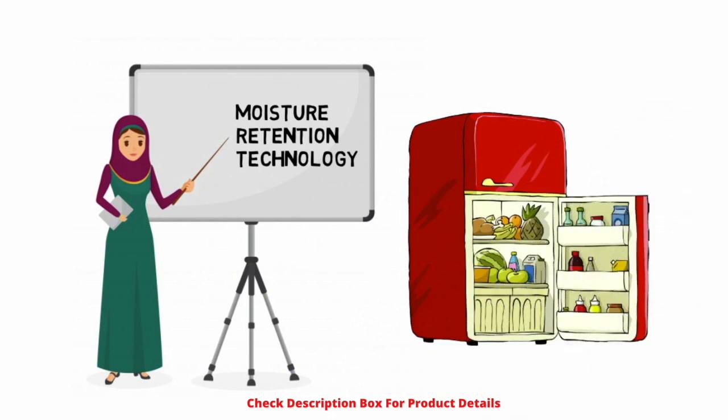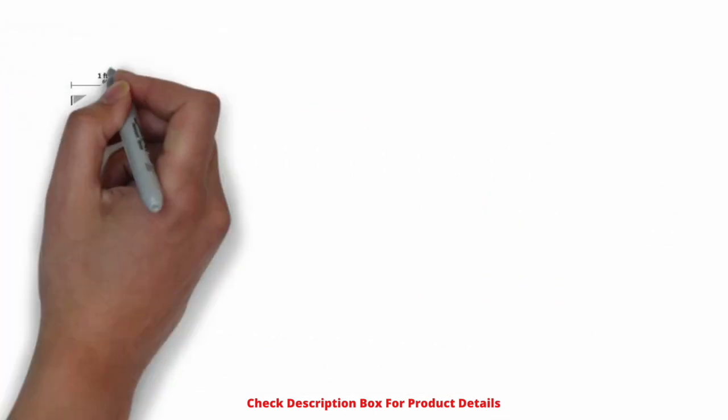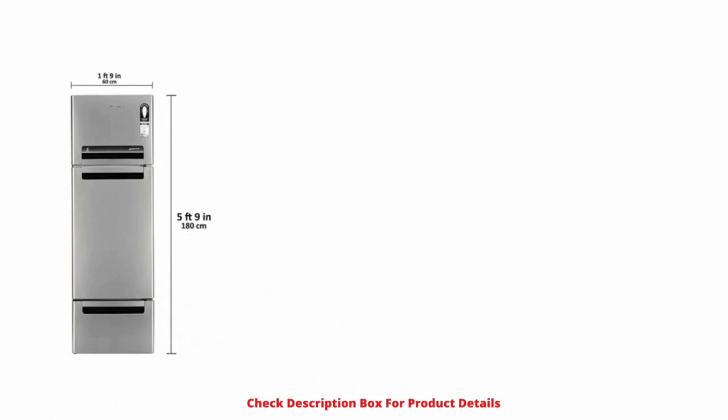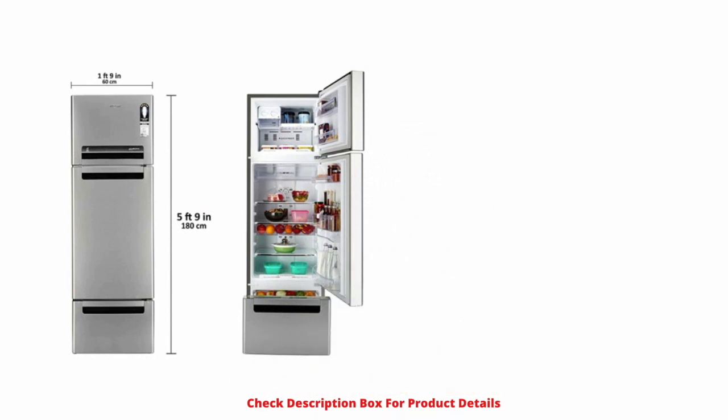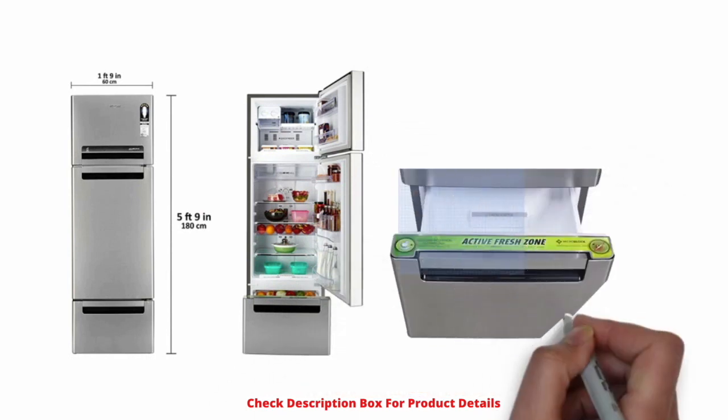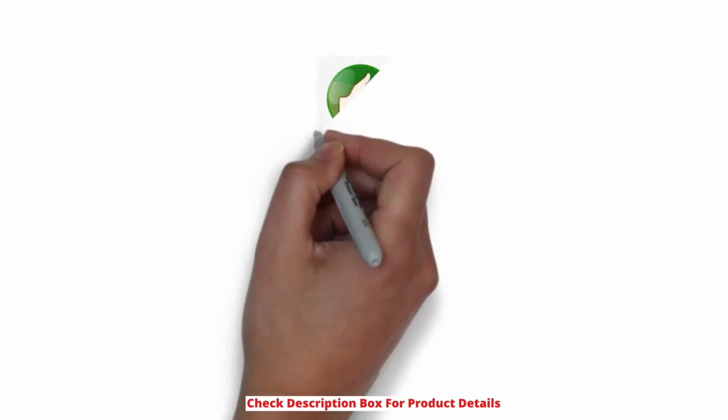Moisture retention technology: in common fridges, cool air comes directly in contact with fruits and vegetables and steals their essential moisture. In the Proton series fridges, the cool air circulates everywhere in all compartments, maintaining the cooling while preserving their moisture and natural freshness for a longer time.